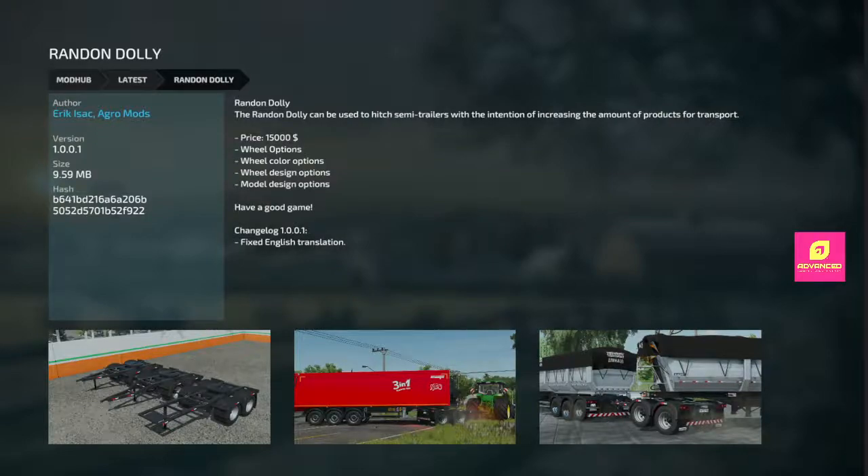Got the Rand and Dolly. Fix English translation — that's all it did. Came out a few days ago.